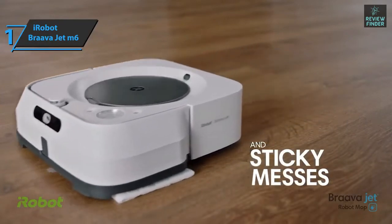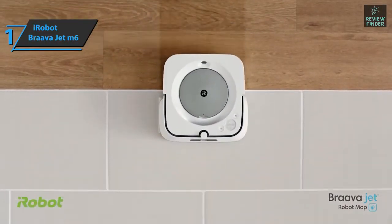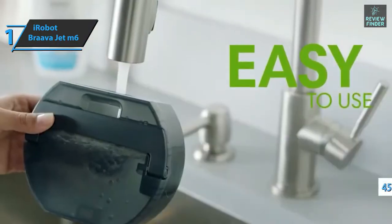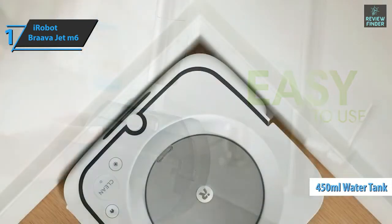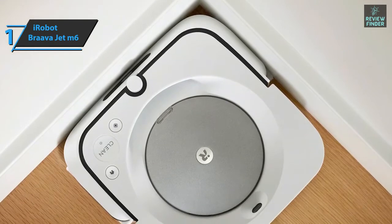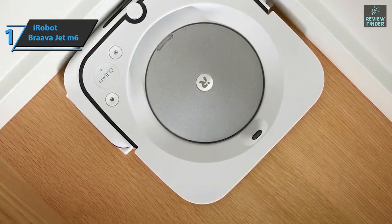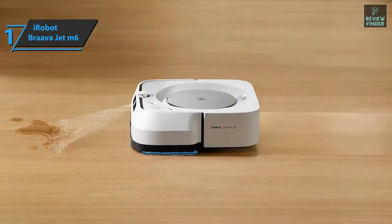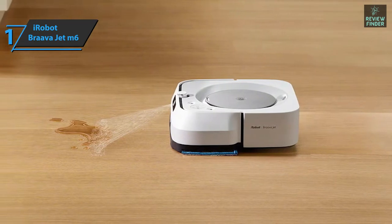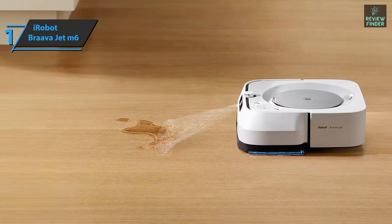The iRobot Braava Jet M6 has two cleaning modes: wipe and dry sweep. Wipe mode moisturizes the area to remove stubborn stains, cooking grease, and dirt; dry sweep uses electrostatic force to trap dirt, dust, and pet hair. It's equipped with a large 450ml water tank, ideal for washing multiple rooms and large spaces. Water is sprayed evenly on the surface, and after the device passes, only a trace of moisture remains.